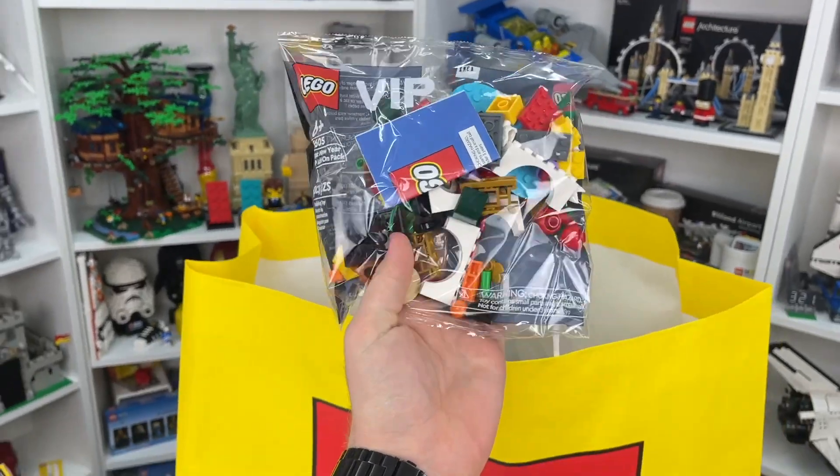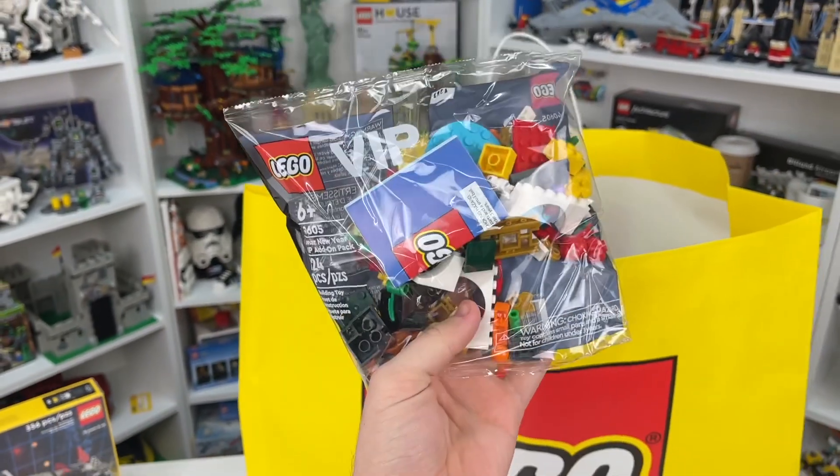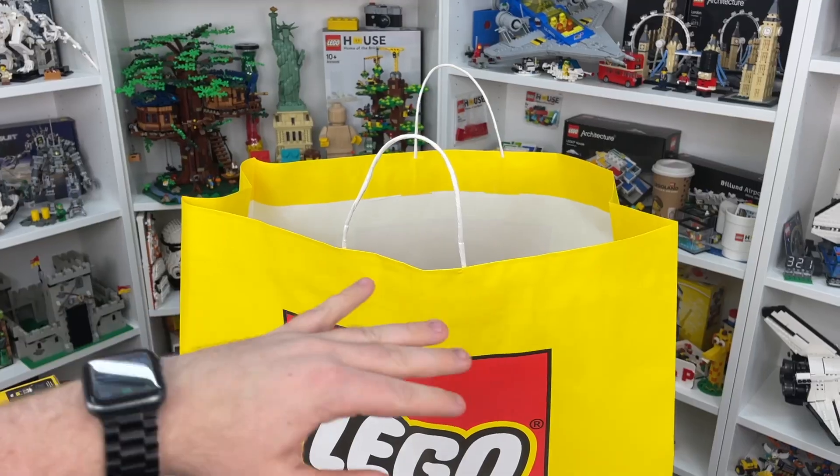That's actually not the only gift with purchase I got in this haul. I also received set number 40605, the Lunar New Year VIP add-on pack, with 124 Lego pieces.